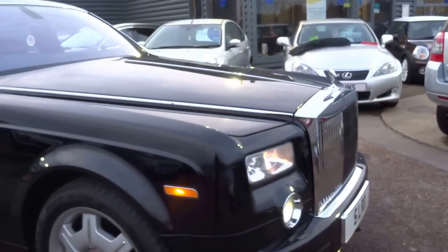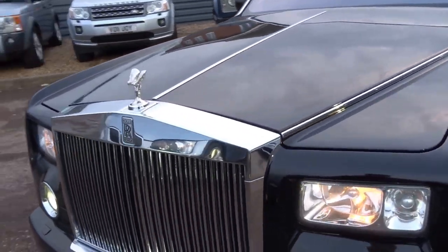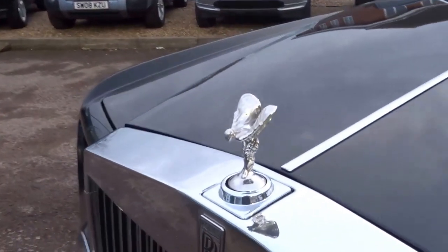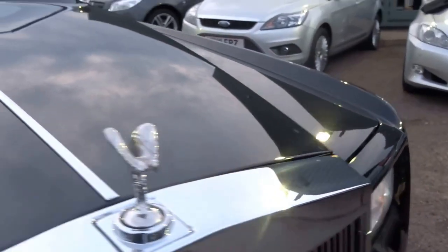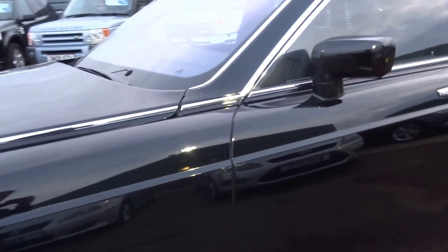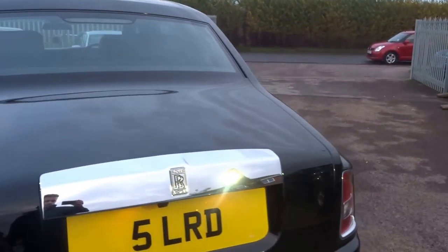Huge grille on the front of the car — massive, massive road presence. And of course you've got the retractable Spirit of Ecstasy, just there, solid silver. It's got double-glazed windows that are heated. I mean the car is just stunning.